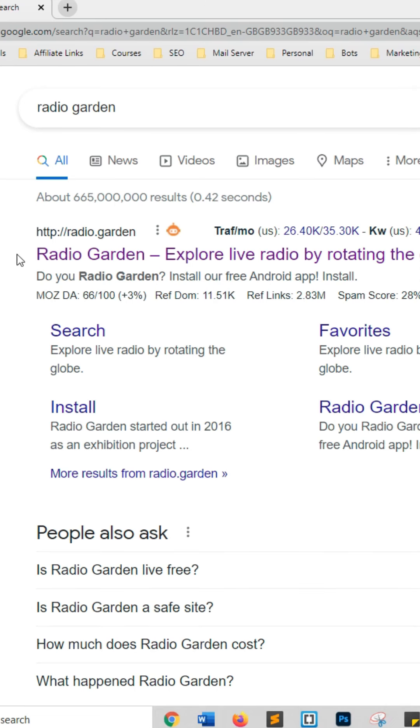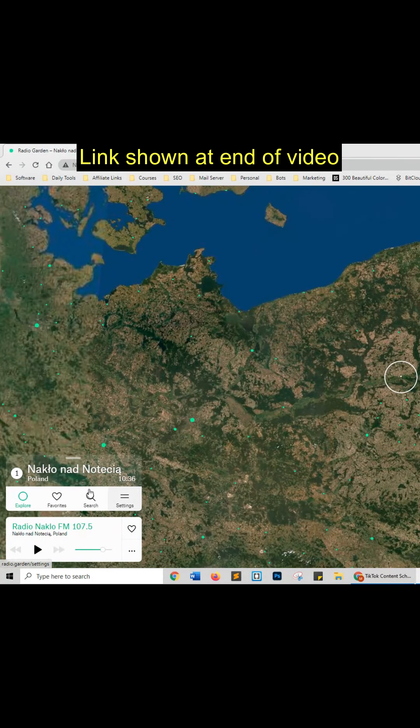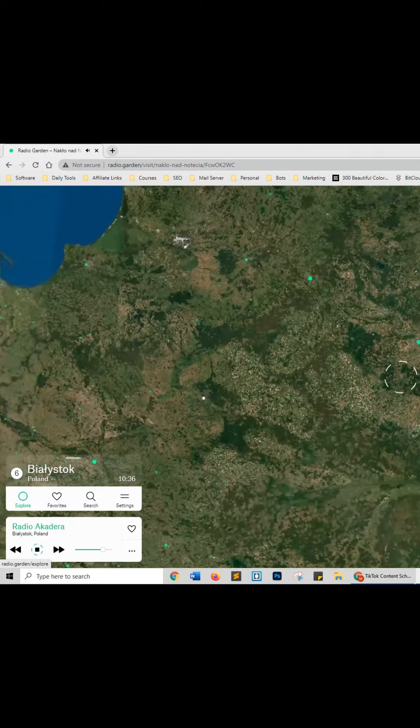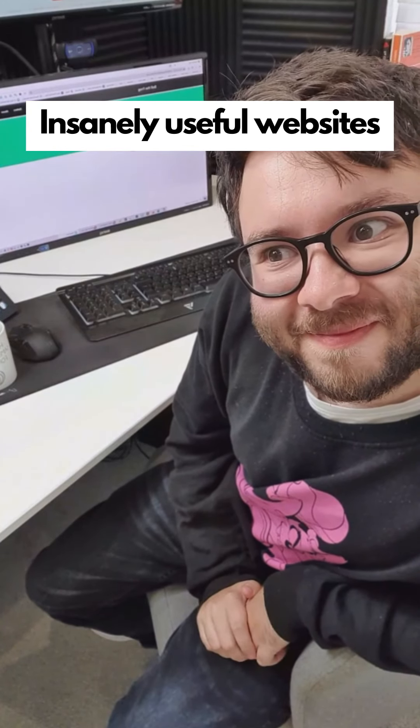Insanely useful websites. This website will let you listen to radio stations all over the world. Simply drag the circle over any dot on the globe and it will tell you where in the world you are and what station you're listening to. Go check it out.